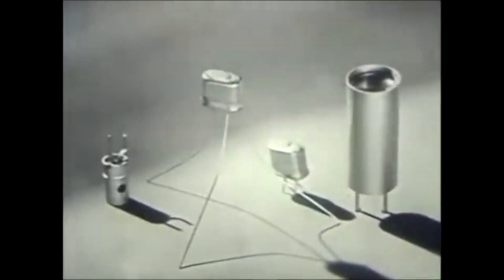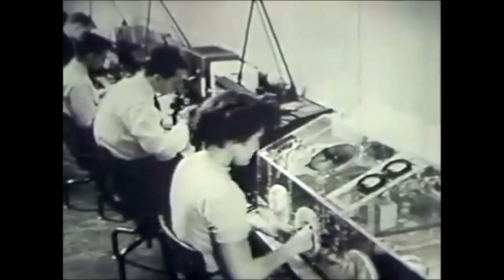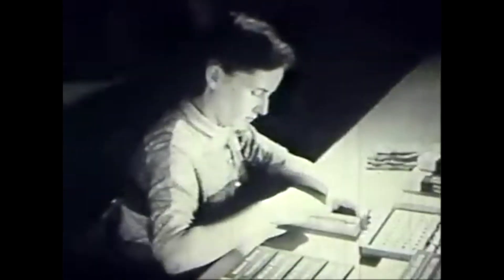These tiny transistors are destined to play a big part in our electronic age. They will make possible smaller, more compact electronic devices that will need less maintenance and have a longer life. Many new and improved types of transistors have followed the early models, but transistors are no longer just an experiment.